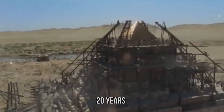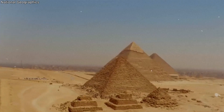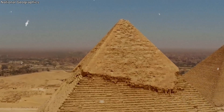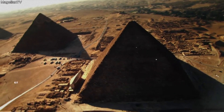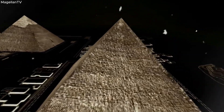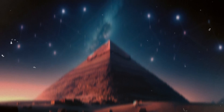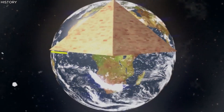Fast forward a few decades to the construction of the most famous Egyptian pyramids — the Great Pyramids of Giza. These colossal structures are more than just piles of stone; they represent the pinnacle of pyramid construction, the apogee of an architectural masterpiece that still baffles us today. At the heart of Giza lies the Great Pyramid, built for Pharaoh Khufu. The ancient architects utilized their profound understanding of mathematics and astronomy, aligning the pyramid's sides to the cardinal points with remarkable accuracy.